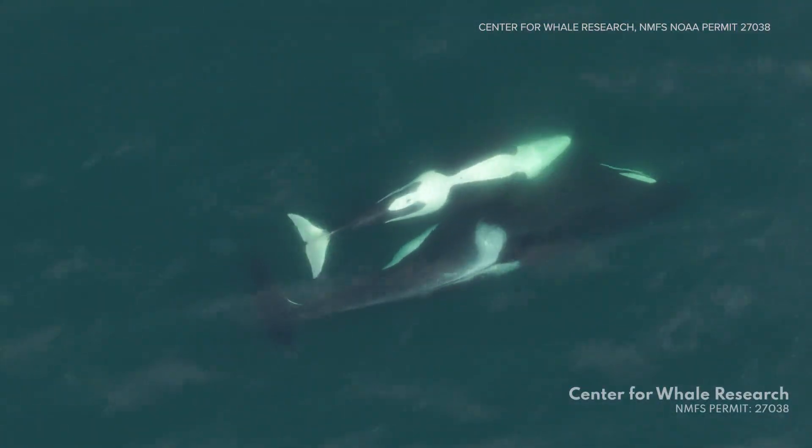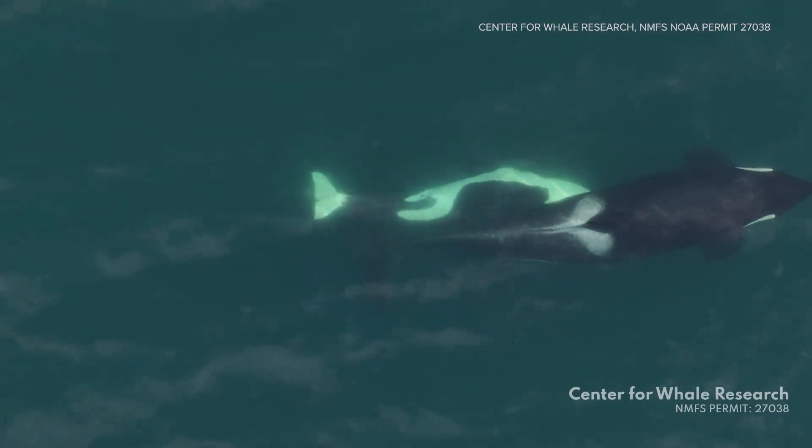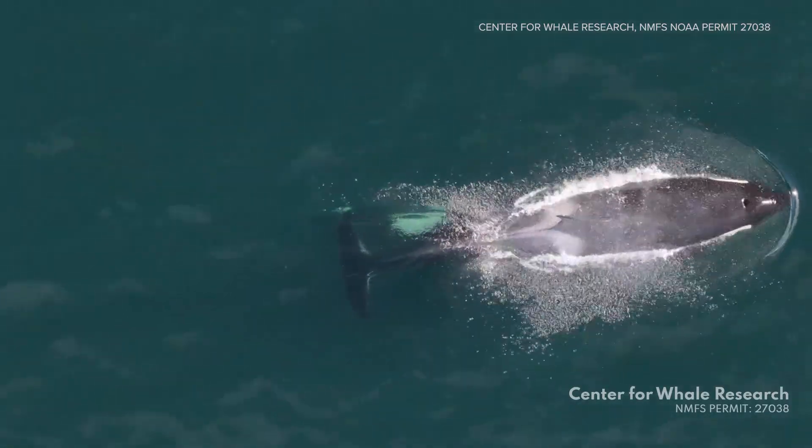It's called aloe kelping. The Center for Whale Research says it's a practice among killer whales that appears to be a form of grooming for skin hygiene.